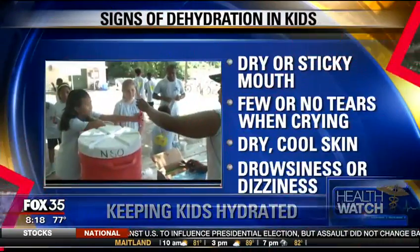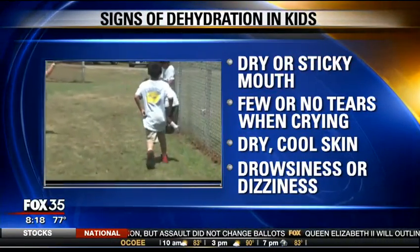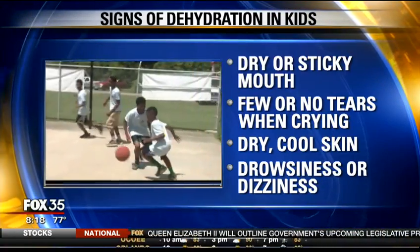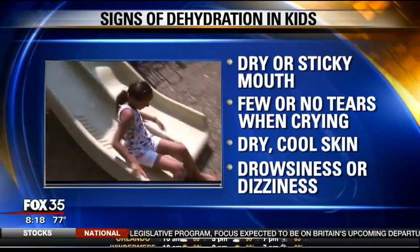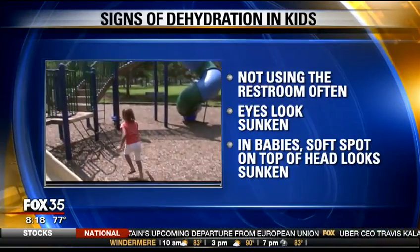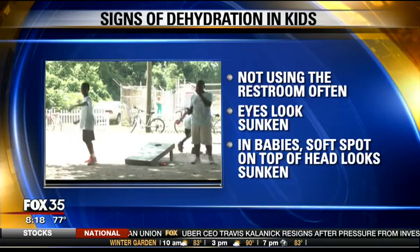So here are some common dehydration signs — what you need to look out for, parents or grandparents: a dry or sticky mouth, few or no tears when your child cries, dry and cool skin, drowsiness or dizziness. Another sign is they're not using the restroom very often, or their eyes look sunken. Also in babies, the soft spot on the top of the head tends to look sunken.